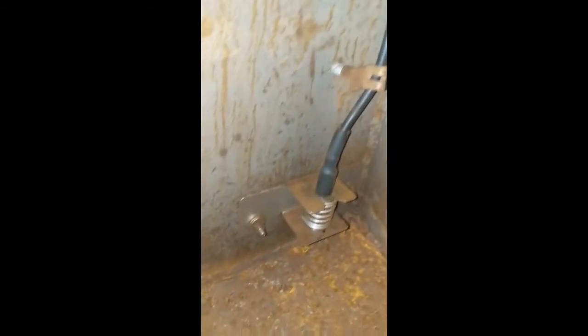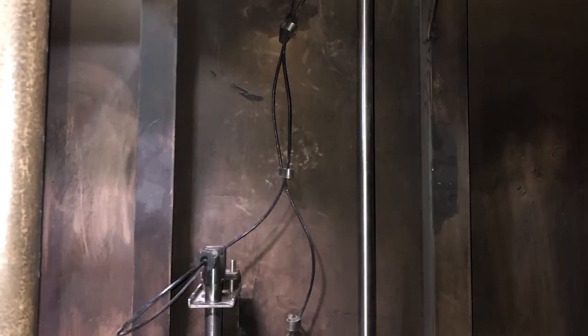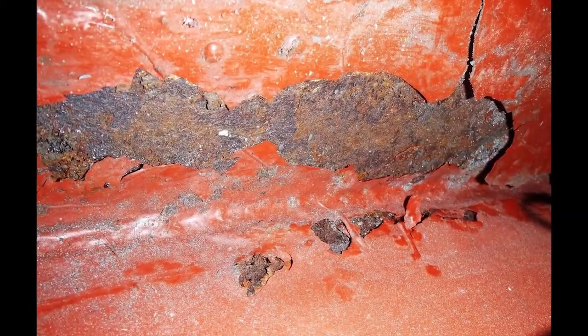Once safely inside the tank, begin wherever you would like, but make sure that you check every inch of the tank. Pay close attention to the welds and material condition of T-bars, frames, sounding tubes and striker plates, longitudinals, plating, and transverse piping. Also note the condition of the coating if applicable.